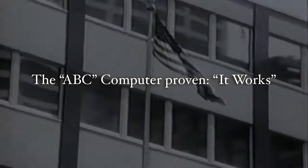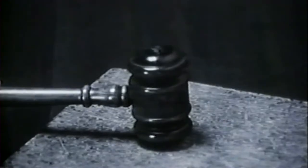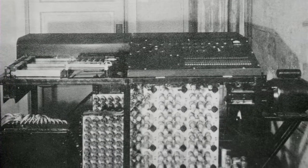Recognition of the Atanasoff-Berry computer, or ABC, as the first electronic computer was officially decided in a 1973 court case, Honeywell v. Sperry Rand. During the trial, there was doubt raised as to whether or not the ABC had really functioned.